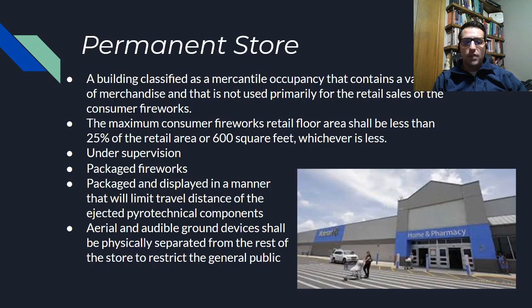A couple of things that make selling in a store difficult: all the fireworks being sold have to be packaged, and they have to be displayed in a manner that any type of fireworks, if they were to get ignited, wouldn't shoot across the store. The really difficult code section to meet for the store classification is that any type of aerial or audible ground devices — what I would typically consider first class fireworks in general — need to be sold from behind a counter, similar to how guns are sold in stores, so they can't just be on the open retail floor. There is also a provision that fireworks need to be under supervision; cameras are allowed for supervision, or just staff walking around the floor, which is also considered supervision.